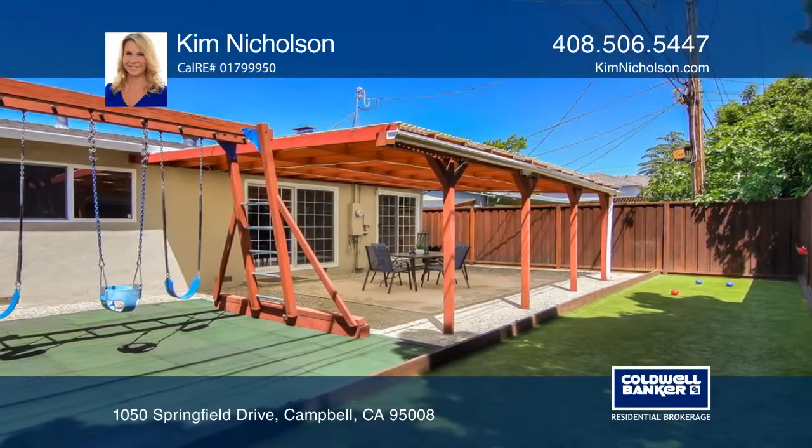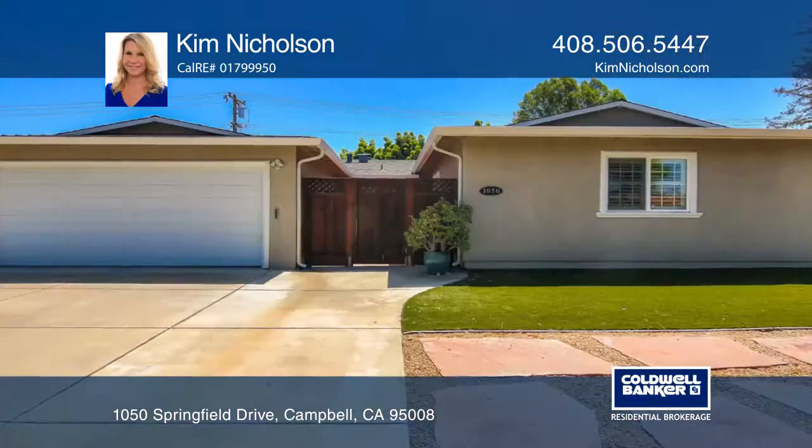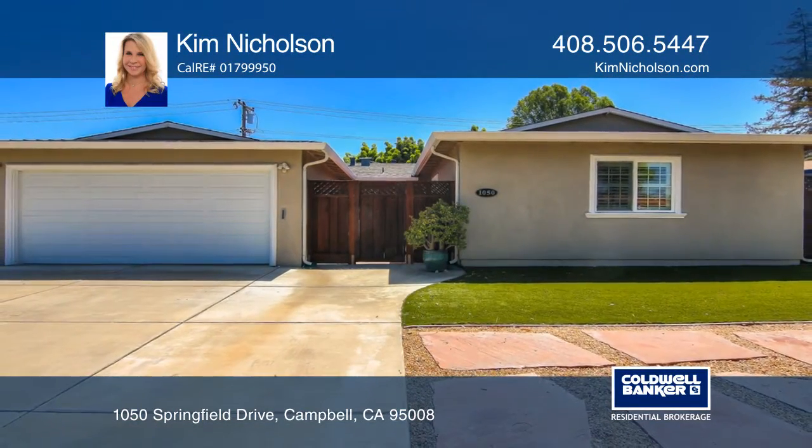It's close to major freeways, top-rated schools, and shopping. See it in person by calling Kim Nicholson.